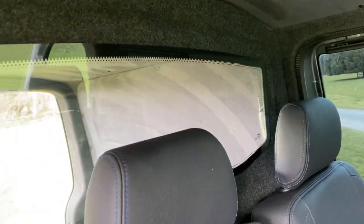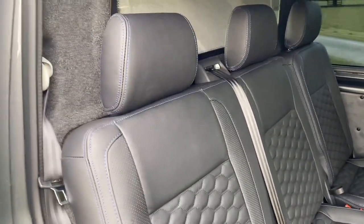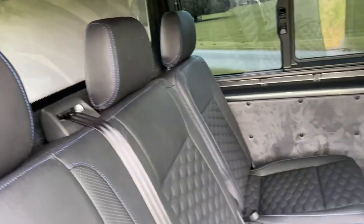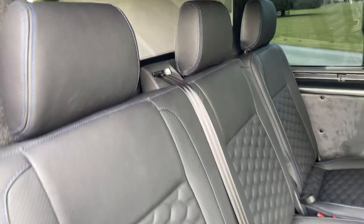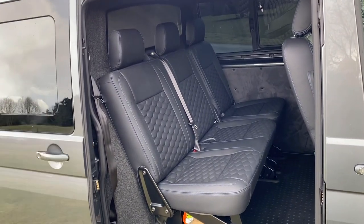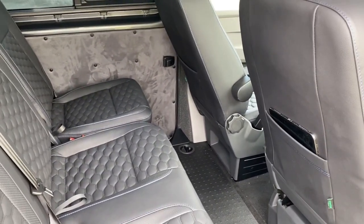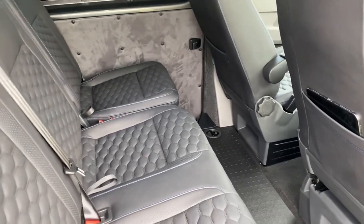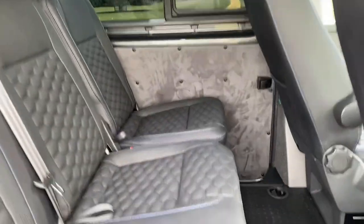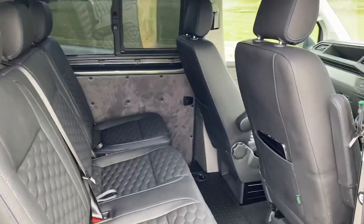The sound is actually a lot better with the bulkhead. On previous vehicles without it, you'd still hear road noise, but this really blocks everything out. I'd really recommend having the bulkhead fitted. It's not too much hassle to remove if you need extra space — I think it's just four bolts, two top and two bottom. It keeps the cab free from tools, bikes, or anything sliding around, and separates the passengers from the cargo.